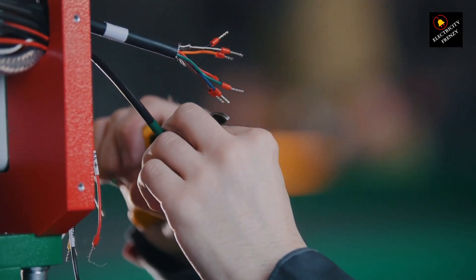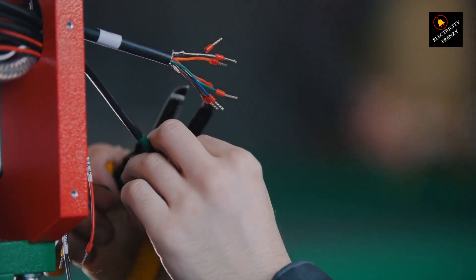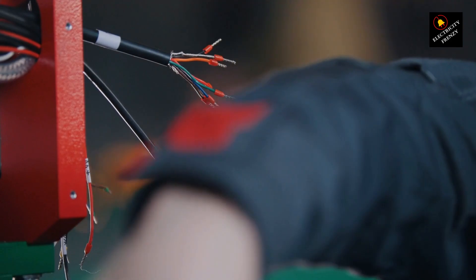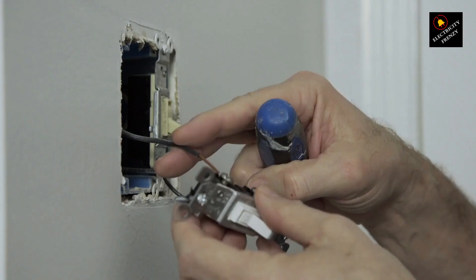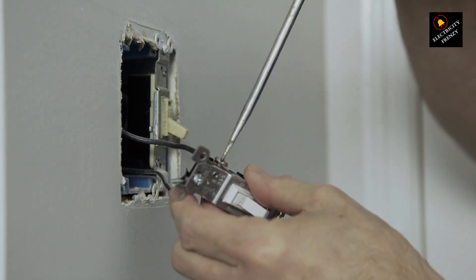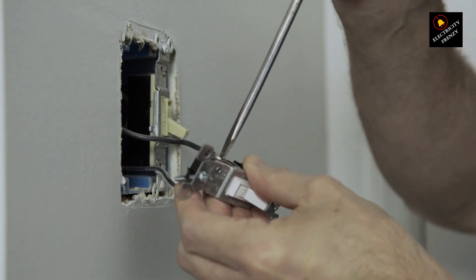Fourth, check other outlets: if the GFCI outlet has load terminals connected to other outlets, test those outlets as well. If the GFCI outlet is faulty, it might affect the other connected outlets too. Fifth, consult an electrician: if you're still unsure whether the GFCI is functioning properly, or if you suspect it's faulty, it's a good idea to consult a qualified electrician.